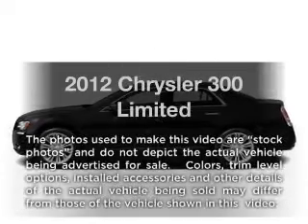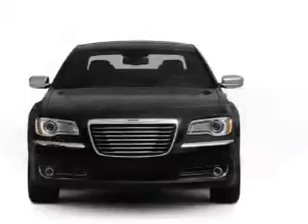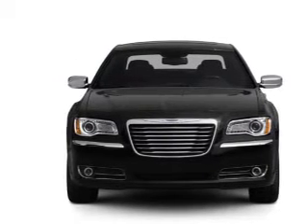Introducing the 2012 Chrysler 300. Travel the roads in style and comfort in this great vehicle, with a reliable 6 cylinder engine connected to a smooth shifting automatic transmission.